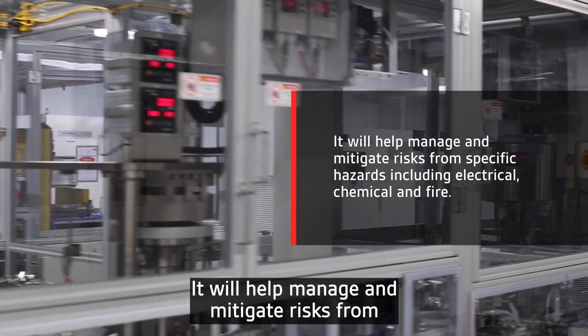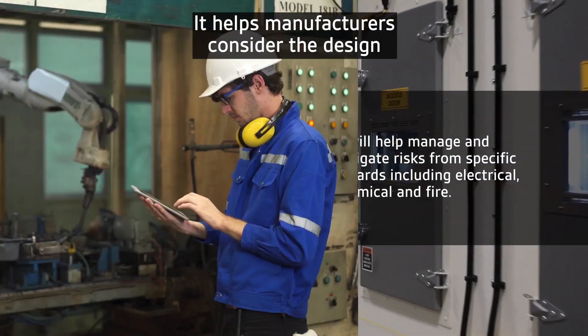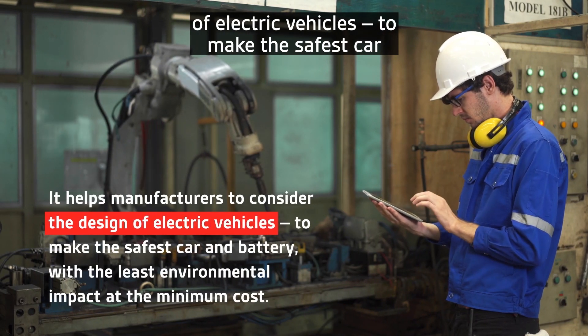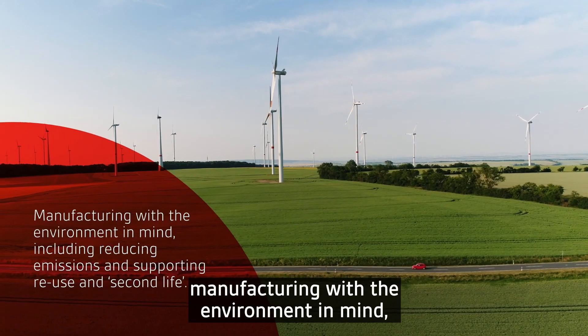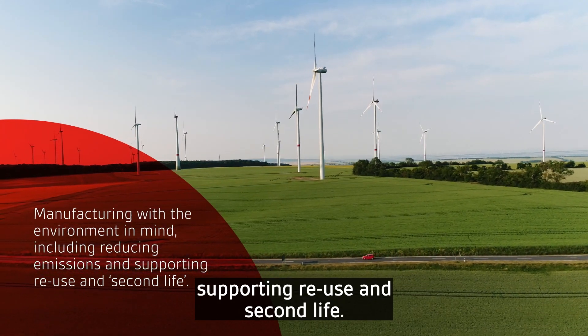It will help manage and mitigate risks from specific hazards, including electrical, chemical and fire. Helping manufacturers consider the design of electric vehicles to make the safest car and battery with the least environmental impact at the minimum cost, and manufacturing with the environment in mind, including reducing emissions and supporting reuse and second life.